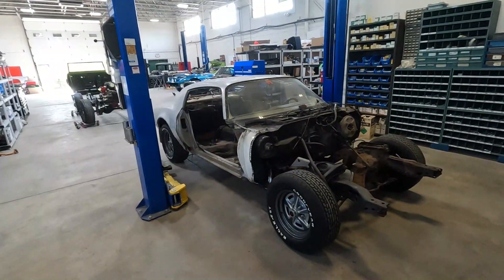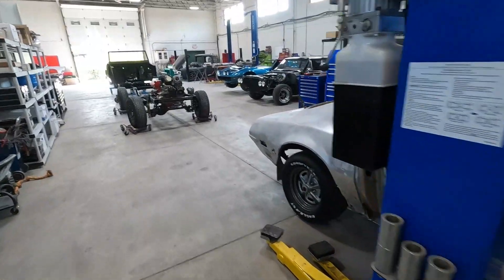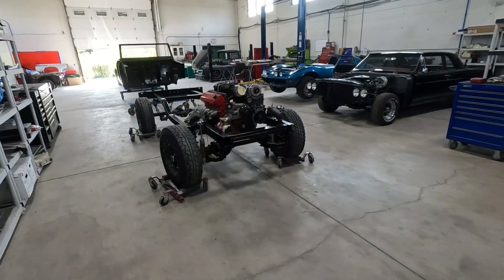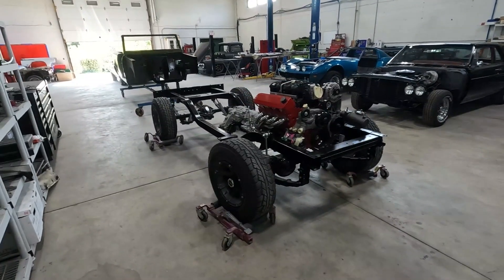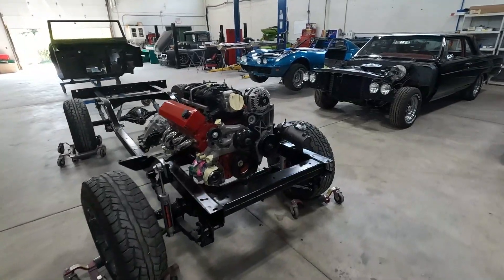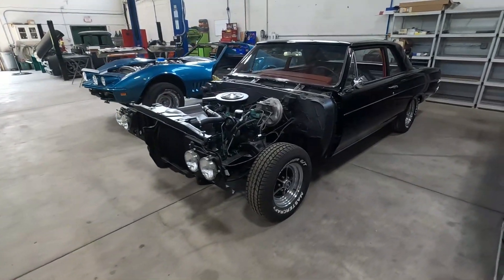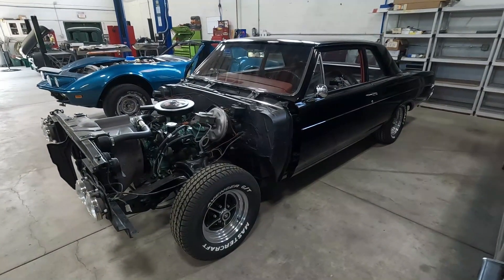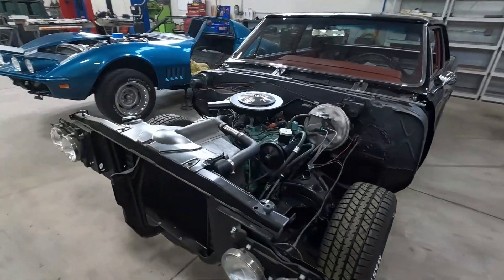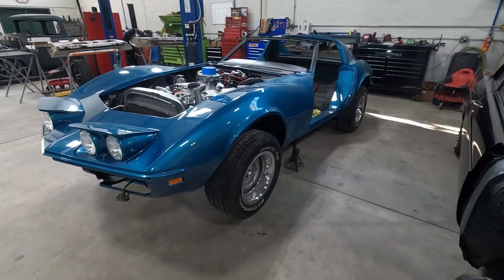Here we are at Hot Rod City Paintworks. It's been a long few months since we've been here. This must be that Bronco project. Nice Buick — I don't remember seeing this when I left. We got a Corvette, looks like a fresh paint job.